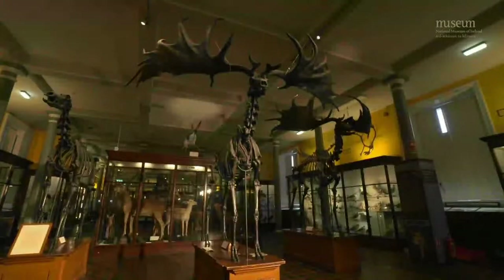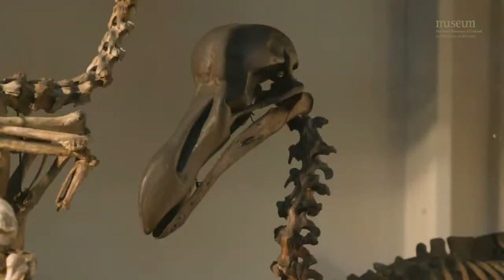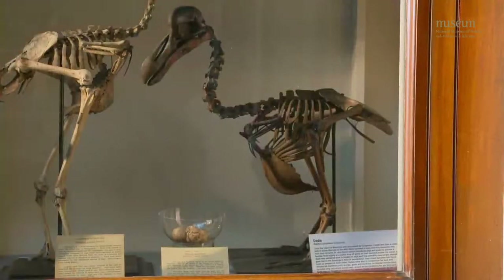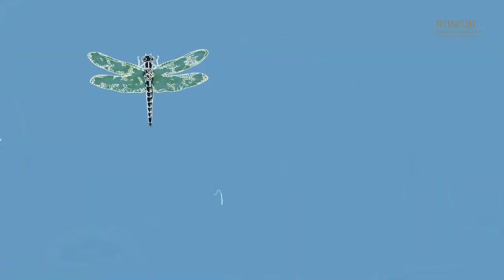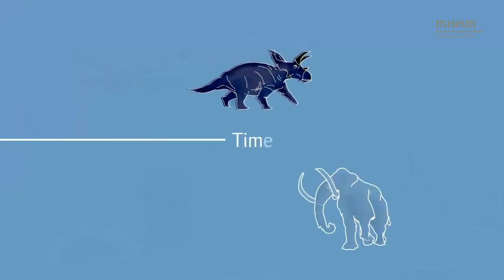These animals are all very different but they all have one thing in common. Can you think of a word people use to describe when a species or type of animal is no longer found living somewhere? That's right — it's extinct. To be extinct means to no longer exist, like the dinosaurs. There are many different reasons why an animal might go extinct. Some examples are through over-hunting, climate change, natural disasters, habitat loss, or pollution.